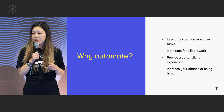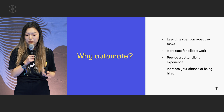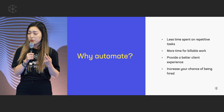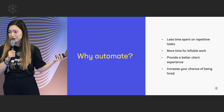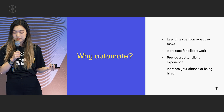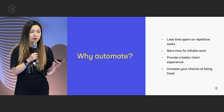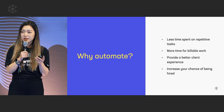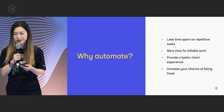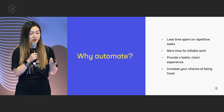That's why it's really important to add automation to your intake process. With automation, you can spend less time on routine tasks that you're doing over and over for every intake. That gives you more time for billable work and improves your utilization rate. Automation can also provide a better client experience, which can translate into a better chance of being hired and converting more people.